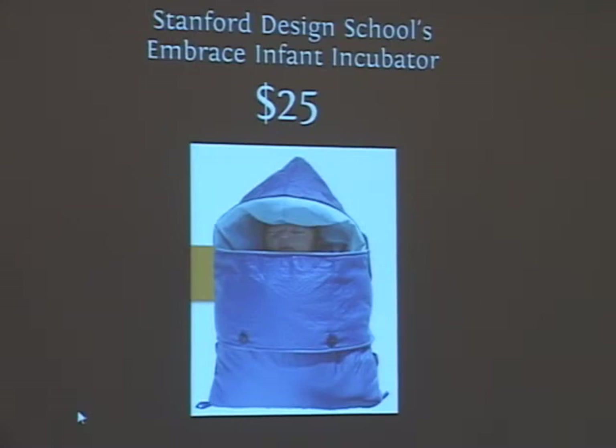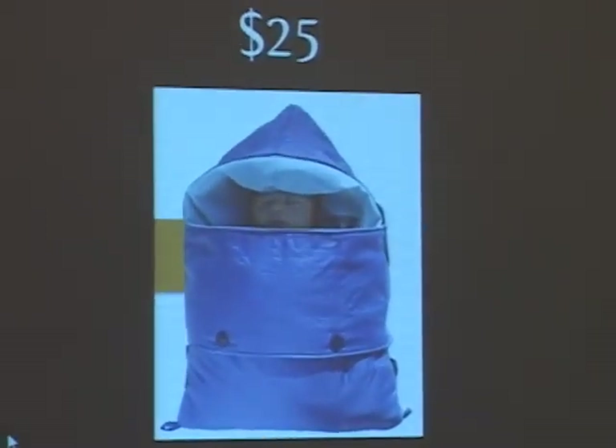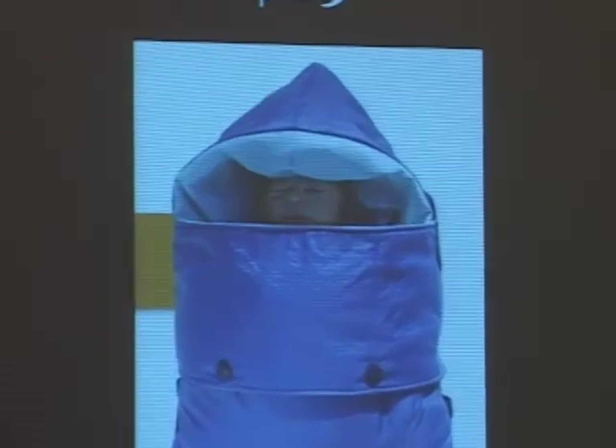When the mother heats the wax, she holds the baby against her skin. The device was originally 25 dollars and is now 75 dollars. The team is in India and making slow progress, but it replaces a several-thousand-dollar device with a $75 device.